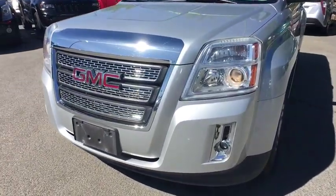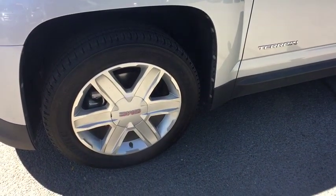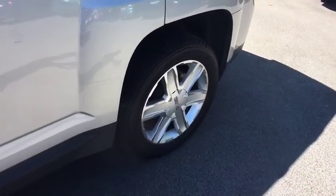Aluminum wheels, cruise control, four-wheel disc brakes, AM-FM stereo radio, rear defrost, premium sound system, climate control, passenger airbag. Come take a test drive today.